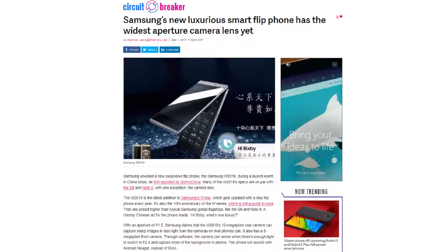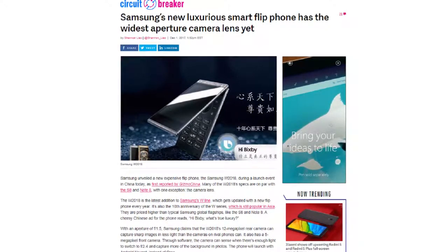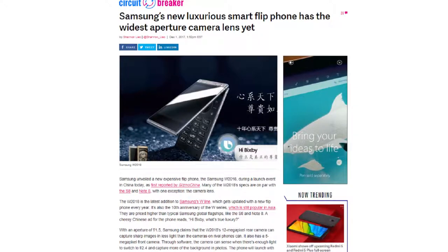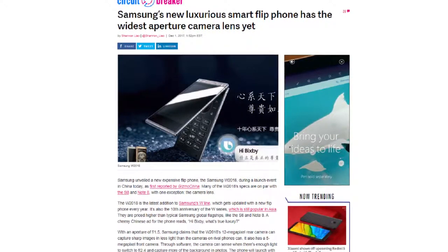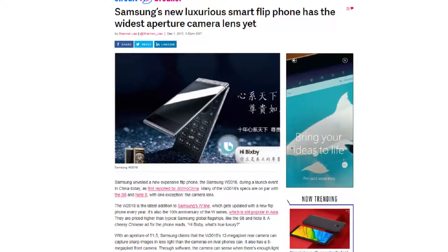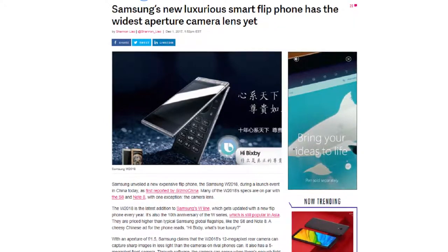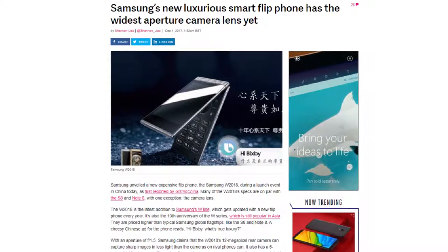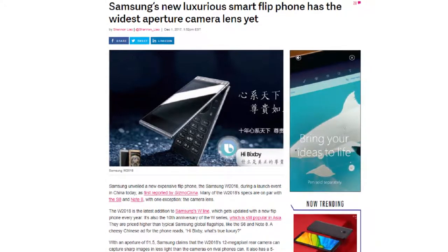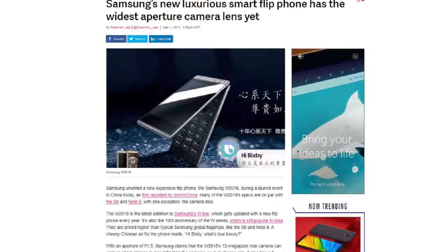So you thought smartphones were out of this era? Well, you guessed wrong. Let's talk about the new flip phone because I think it's really interesting. Samsung has unveiled a new luxurious, expensive flip phone at their launch event last Friday in China, called the Samsung W 2018. The W 2018 is the latest addition to Samsung's W line, which gets updated with a flip phone every year. It's also their 10th anniversary of the W series lineup, and it's still a surprisingly popular lineup in China. They are priced higher than typical Samsung global flagships like the S8 and Note 8.